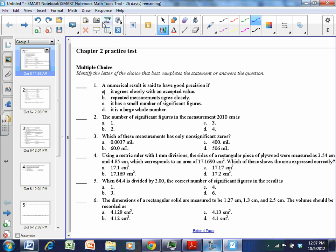A numerical result is said to have good precision if — we need to know what precision means. Precision means that measurements are similar to each other. It doesn't necessarily mean that they're close to an accepted value — that's accuracy. Accuracy is if they're close to an accepted value; precision is if each measurement is close to each other. So the best answer for number one is B.